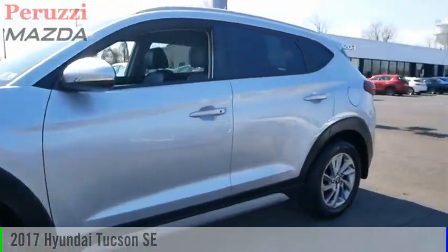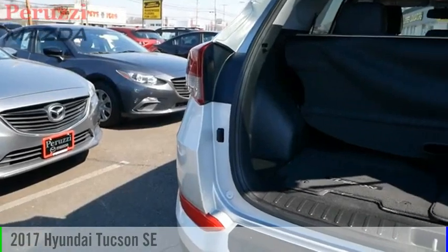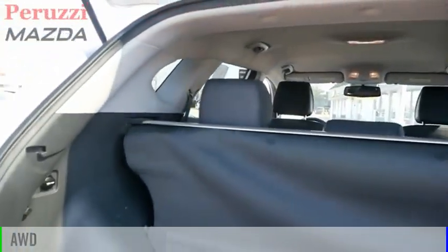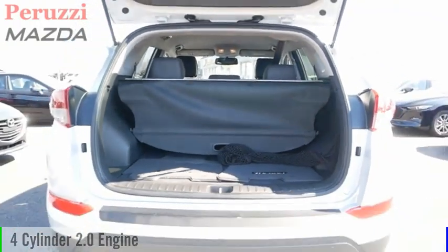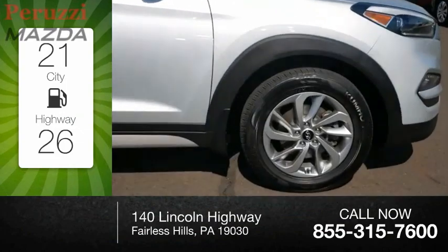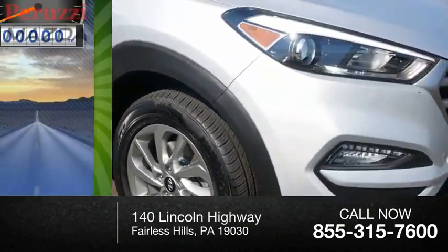Make a great choice today with the 2017 Hyundai Tucson. This vehicle is powered by an all-wheel drive four-cylinder 2.0 liter engine with great fuel efficiency, saving you money by requiring fewer trips to the gas station.